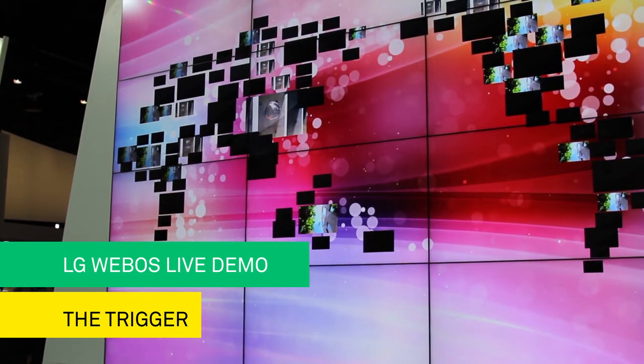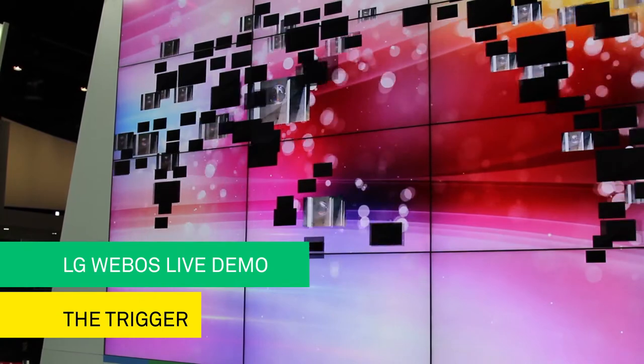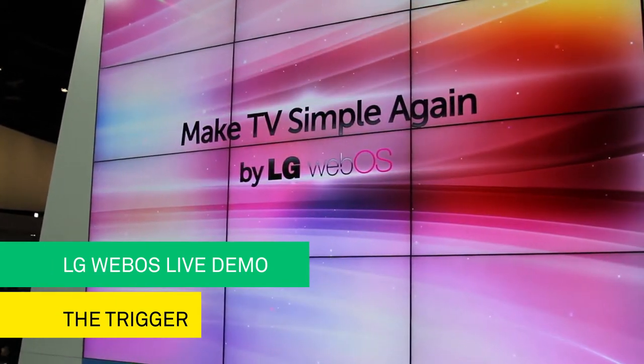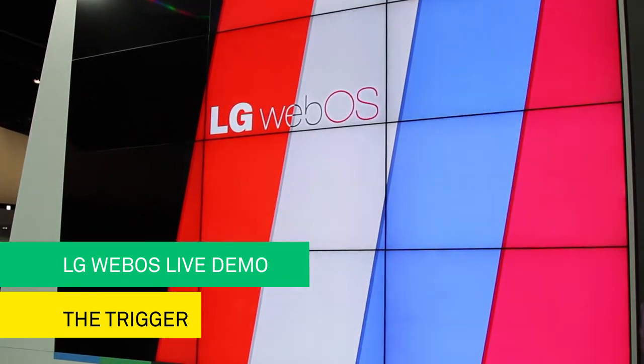Let's make TV simple again, just like the first TV. So what did LG create? LG WebOS — making TV simple again. LG has transformed smart TV with simple search and connection to content.